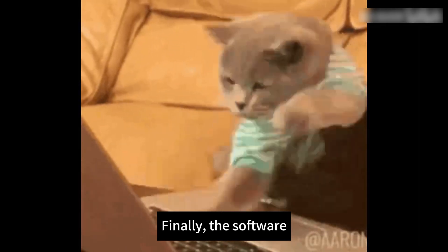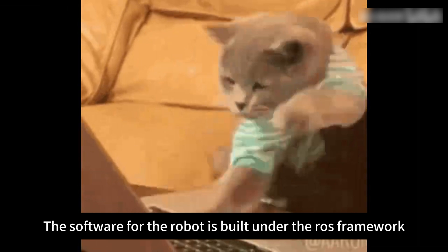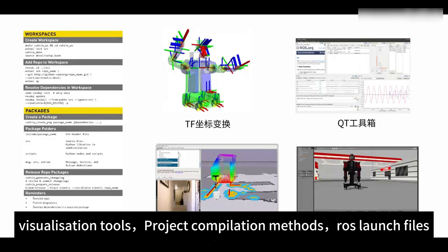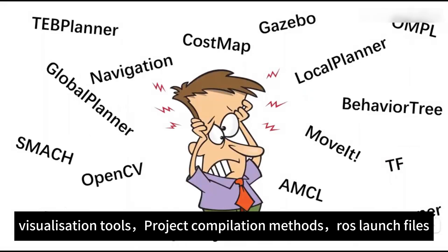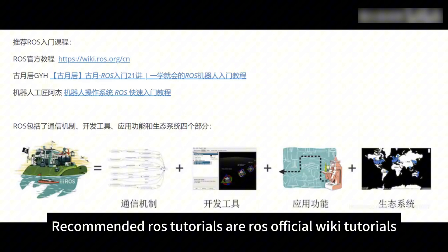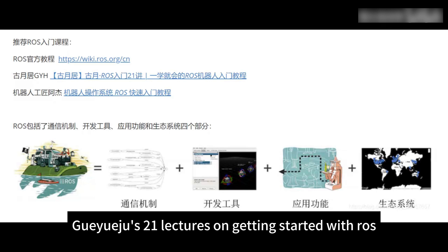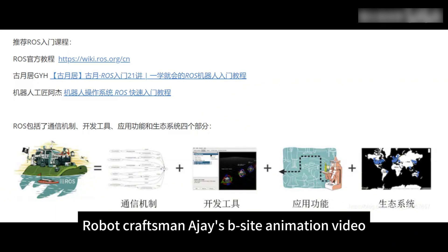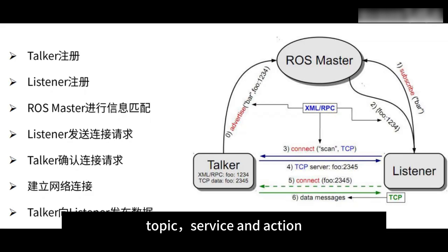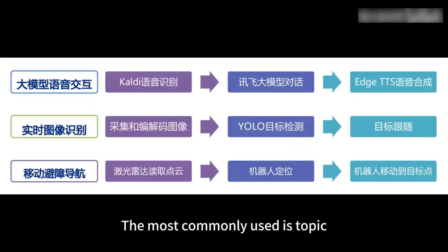Finally, the software. The software for the robot is built under the ROS framework. You need to know the basic command line tools of ROS, visualization tools, project compilation methods, ROS launch files, C++ and Python languages, and other ROS development basics. Recommended ROS tutorials include the ROS official wiki tutorials, Guiweiju's 21 lectures on getting started with ROS, and Robot Craftsman AJ's B-site animation video. The communication mechanism of ROS has three main ways: Topic, Service, and Action. The most commonly used is Topic.